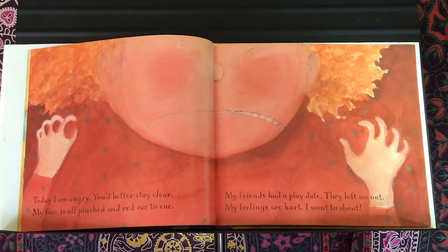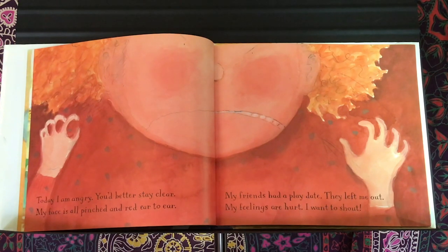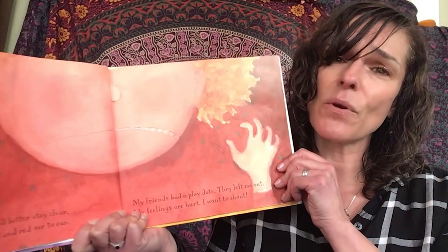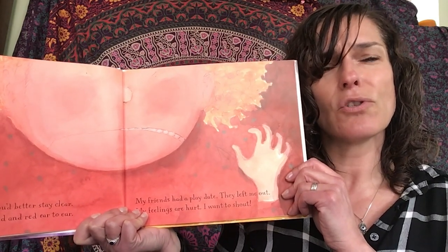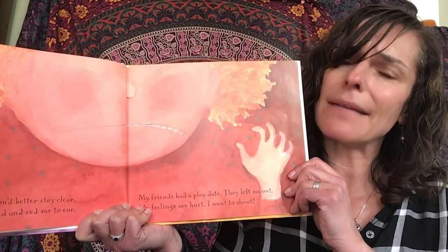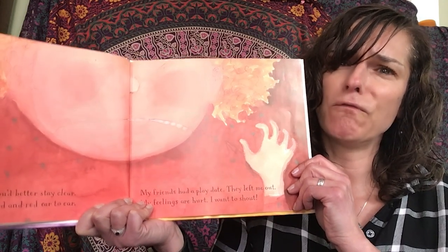Today I am angry. You better stay clear. My face is all pinched and red ear to ear. My friends had a play date — they left me out. My feelings are hurt. I want to shout. Could everybody show me a frozen statue of what it would look like if you're feeling angry? But she also says her feelings are hurt. So your statue might look like you're sad. What do you look like when your feelings get hurt? Show me. Three, two, one, freeze.